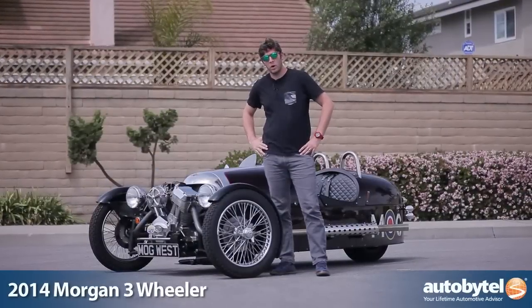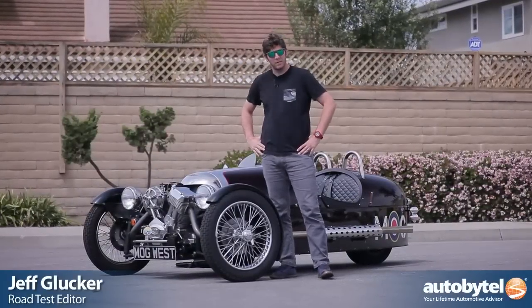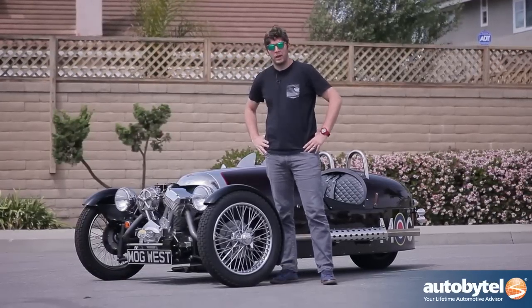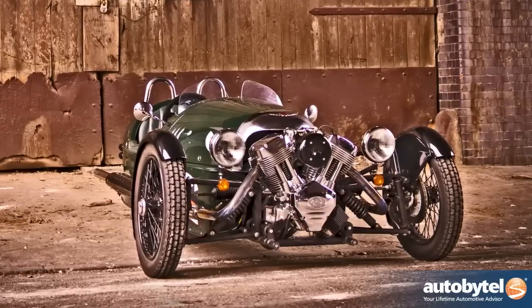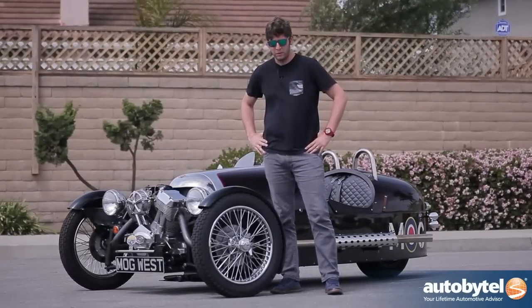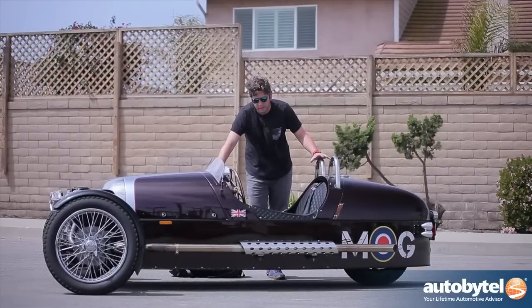Some of you might be wondering why my hair looks stupider than normal — it's because I've been wearing a helmet. I've been wearing a helmet because I've spent the weekend driving this little thing. Chances are your grandparents will recognize this before you do, because they used to build these back in the 30s. This is a Morgan Three-Wheeler, and it's been updated for the 21st century — though saying that is pushing it a little bit.